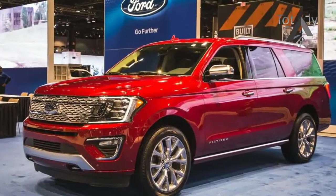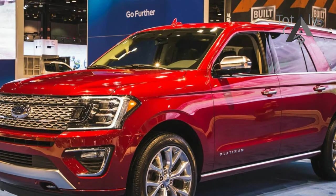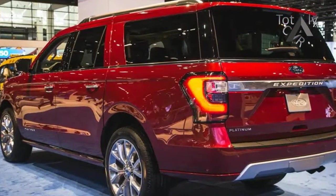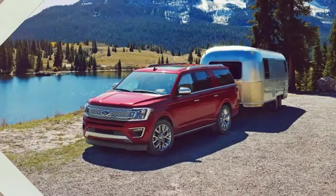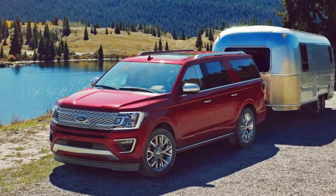Ford also added a lot of safety and convenience technology to the Expedition, including Sync 3 and Sync Connect with Apple CarPlay and Android Auto capabilities, wireless device charging in the center console, and an available WiFi hotspot with a 50-foot range.